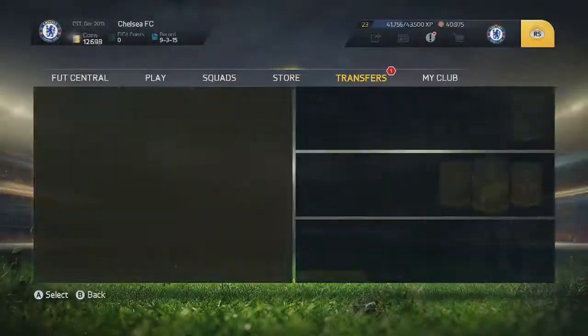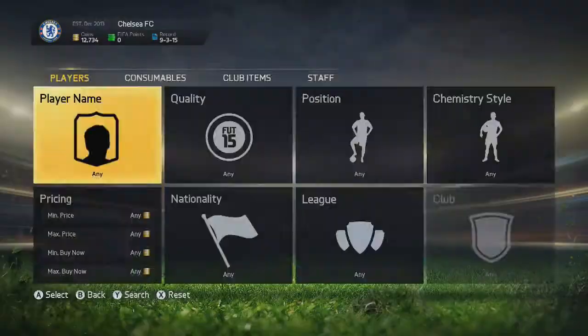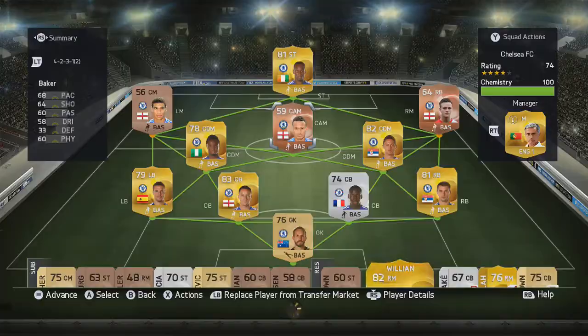Welcome to episode 6 of Creating Chelsea. We're going to discard the out-of-contract Schwarzer because I picked one for 350 coins — basically about 46 coins — which is a lot cheaper than buying a contract. We can't really waste coins since we're currently sitting at 12,000 and there's going to be quite a big signing this episode.